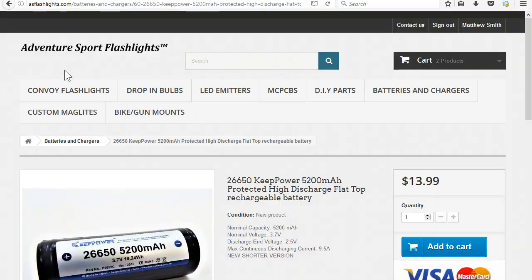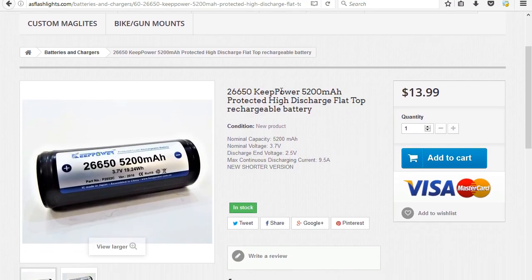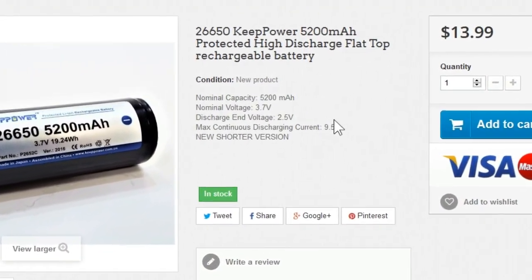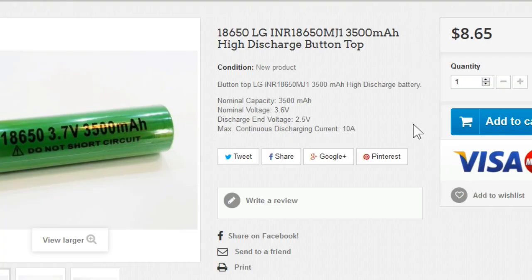The best way to know how hard you can discharge a cell is to look at the manufacturer's specs. Looking here at the Key Power 26650 we can see we have a maximum discharge current of 9.5 amps. Sometimes you'll see a rating that says 2C or 5C and that just means two times the capacity of the cell. Looking at our LG 18650 we also see a 10-amp maximum discharge, or about 3C.